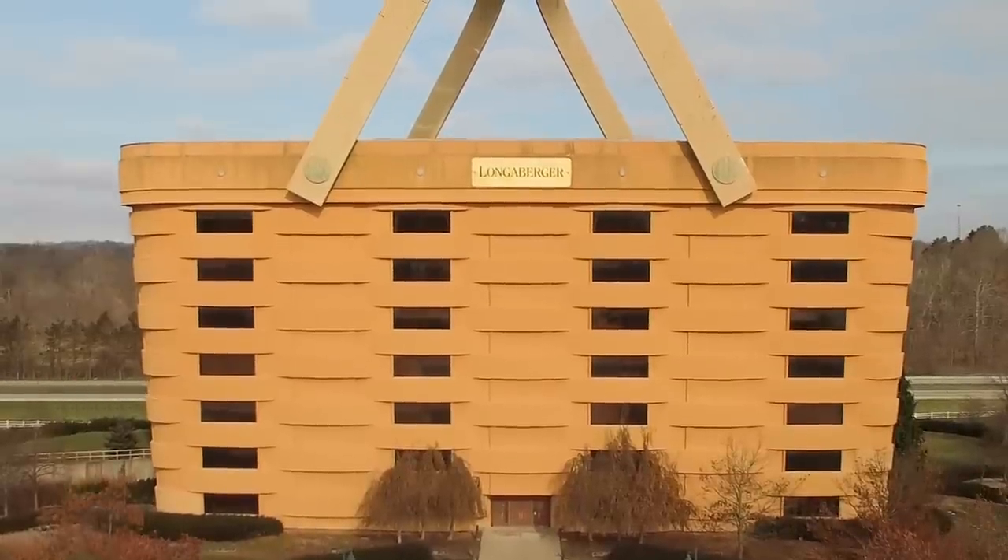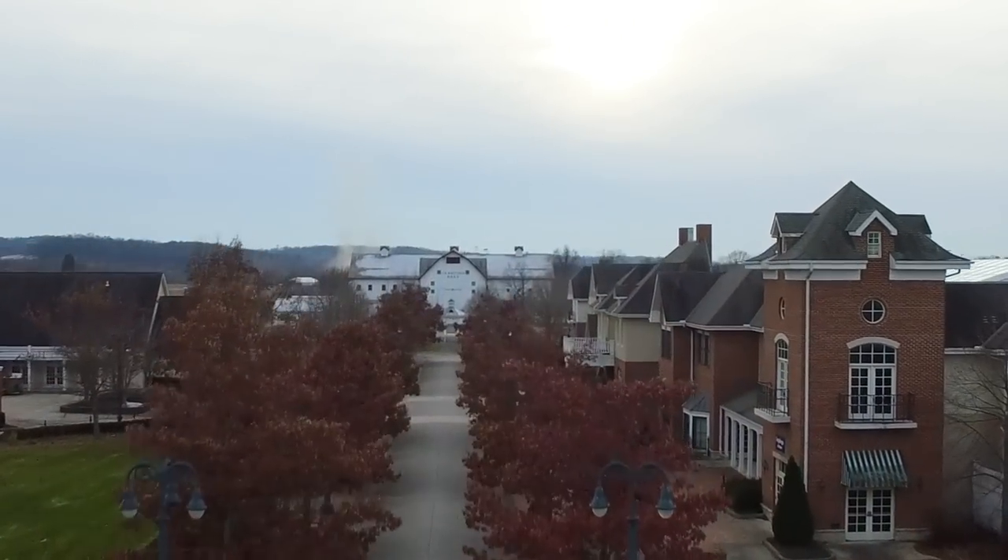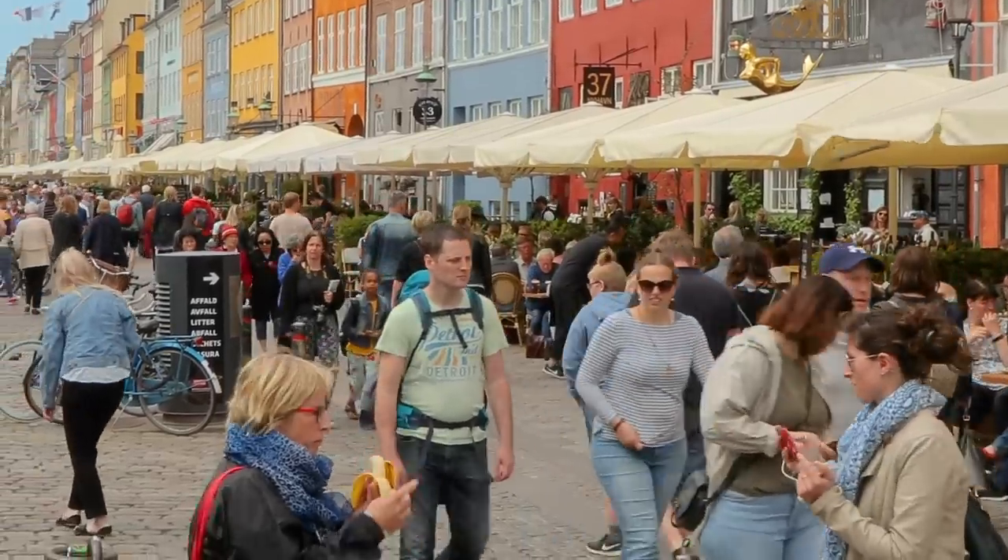At its height, we're expecting busloads of tourists will come from all over the world to see our version of the big basket.